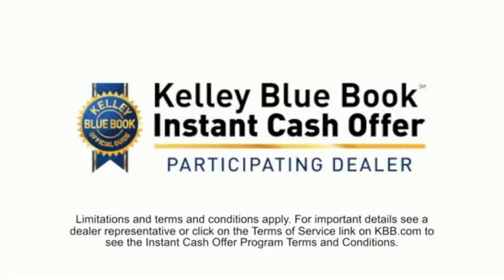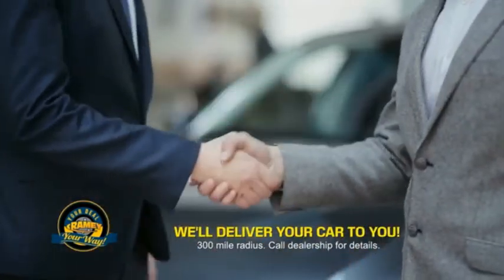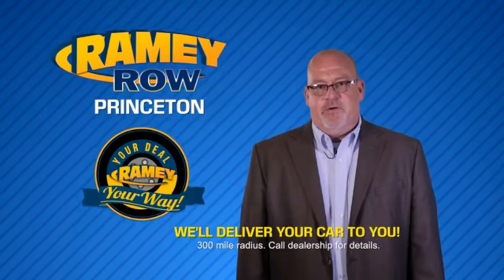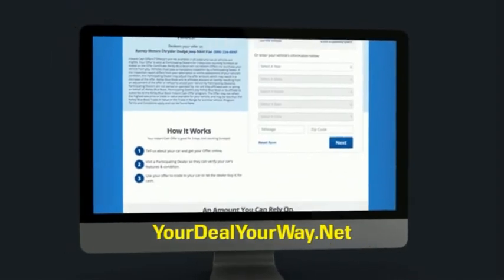Now you can shop online and do your deal your way, from shopping to valuing your trade and negotiating a price. You can do it all from home. Ramey is making your deal easier and giving you the most convenient car buying experience around. Most of our customers that start their deal online are in our showrooms less than an hour and on the road in no time. So check us out at yourdealyourway.net and find a new way to do the deal, only at Ramey.